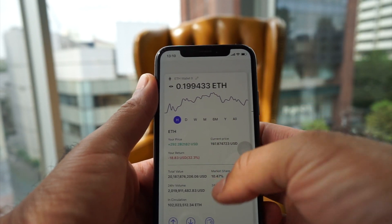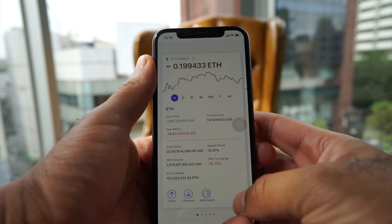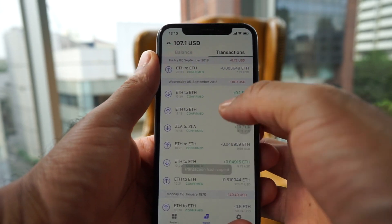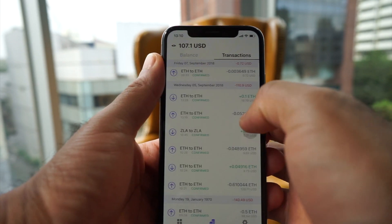When you click into the wallet you can see the market data, your returns, and data from CoinMarketCap. On transactions, if you click in, you can copy your transaction hash, or a quick click will take you directly to Etherscan — no more copying and pasting.